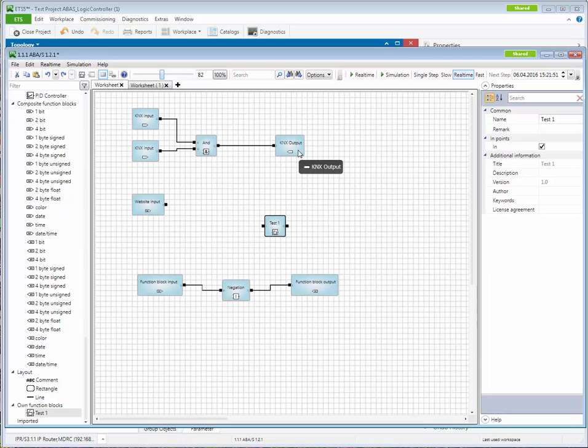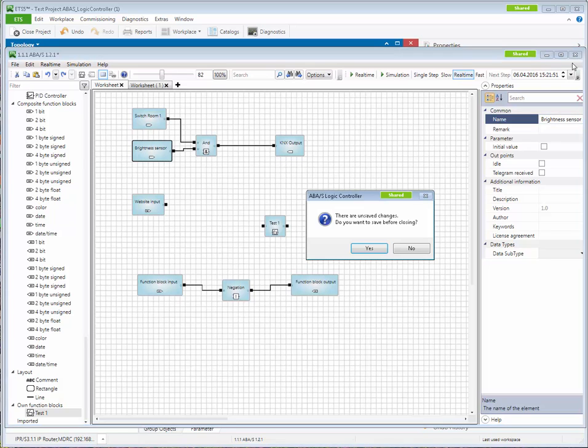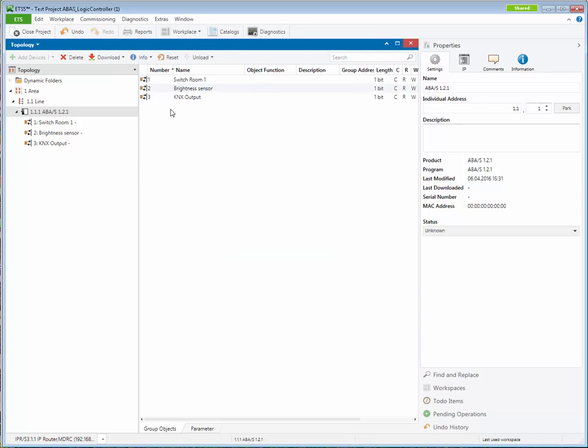An important feature is that inputs and outputs can be named. For example, instead of 'KNX input' you can name it 'Switch Room One' or 'Brightness Sensor.' This is very helpful because you will see these meaningful names later in the ETS group objects, where you assign group addresses just as with any standard KNX device. Once you close and save the plugin and return to the ETS, the group objects appear with the real names you assigned — making the project much easier to understand and maintain.